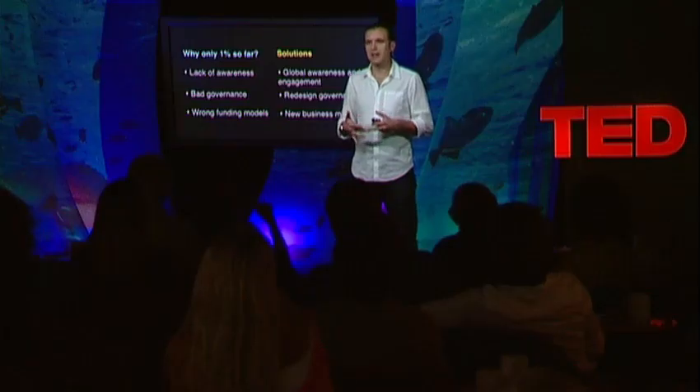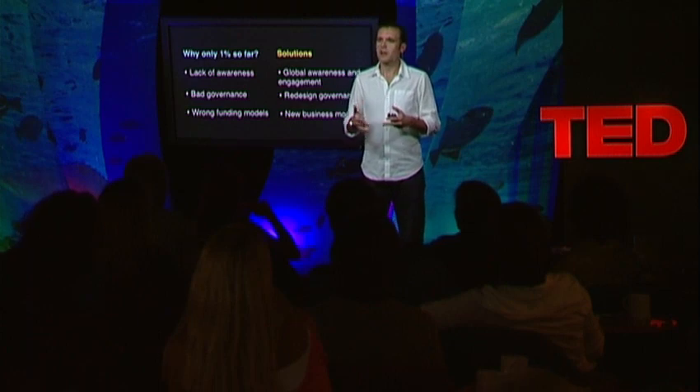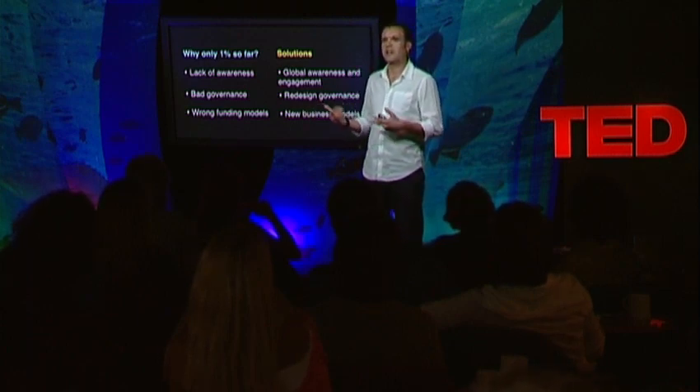And third, and very important, we need to develop new business models. Philanthropy as the only way to create reserves is not sustainable. We really need to develop business models where coastal conservation is an investment, because we already know that these marine resources provide social, ecological, and economic benefits.